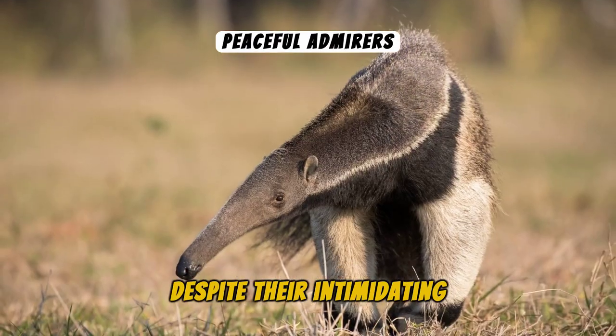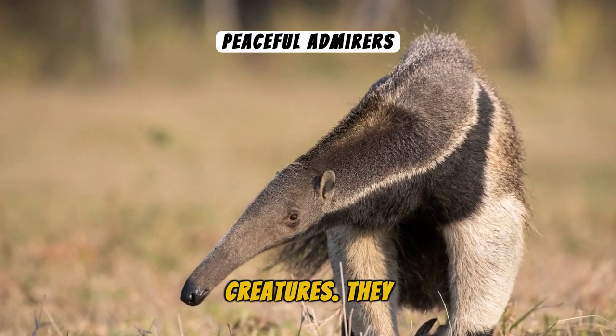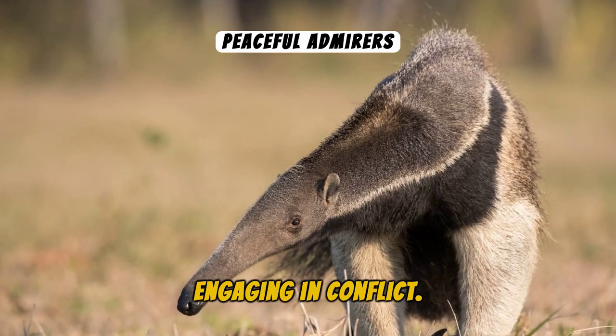Despite their intimidating defence, Anteaters are not aggressive creatures. They utilise their keen sense of smell and hearing to avoid danger, rather than engaging in conflict.